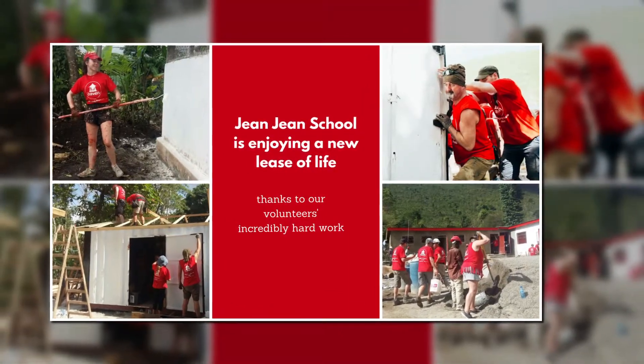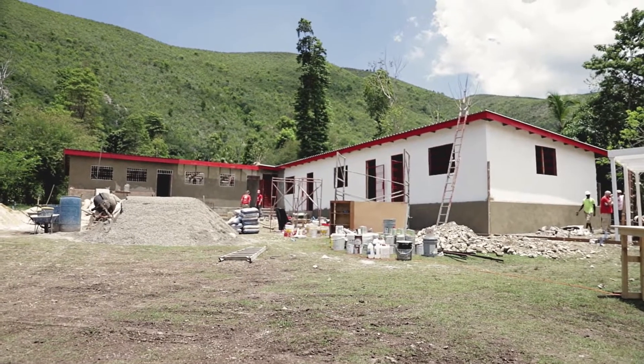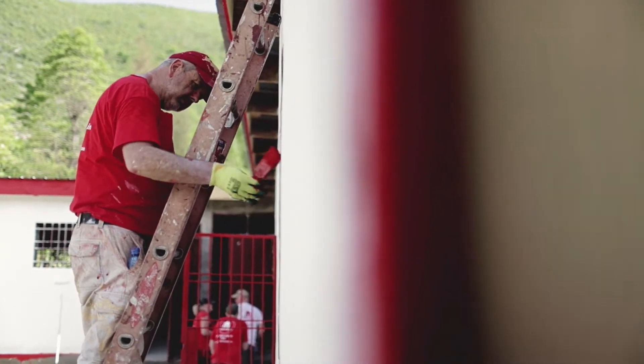Welcome back to the 2018 volunteer program blog. A load of work done since — and as you can see behind me, we're actually at the back of Jean Jean school. The Haitian workers are currently plastering the back of the school, and then we'll paint that in white and the bottom in red, like we've done with the rest of the place.